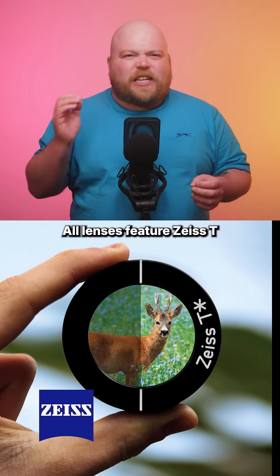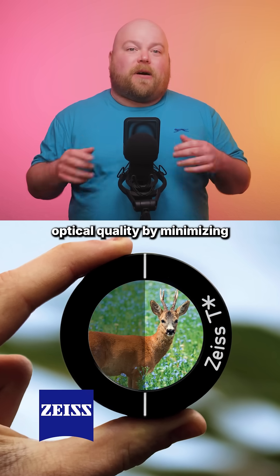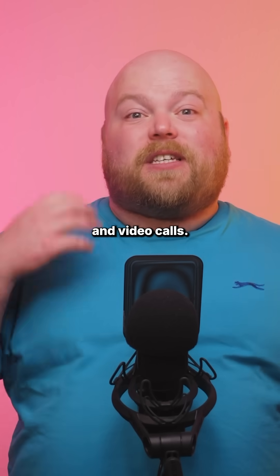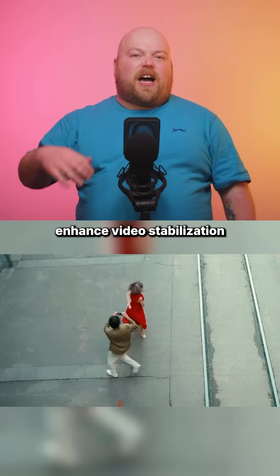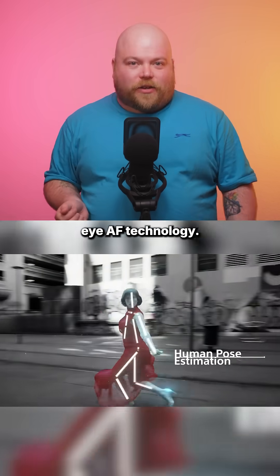All lenses feature Zeiss-T anti-reflective coating for superior optical quality by minimizing unwanted lens effects. On the front you have a standard 24mm camera that handles selfies and video calls. AI powered features enhance video stabilization and framing alongside eye autofocus technology.